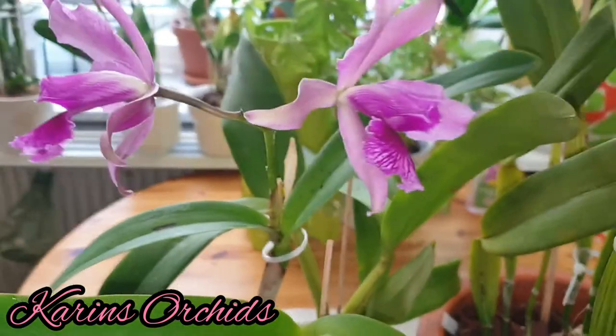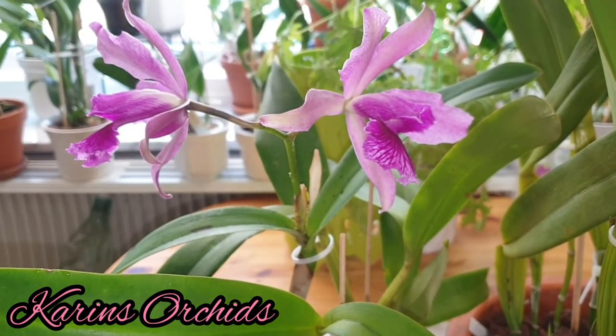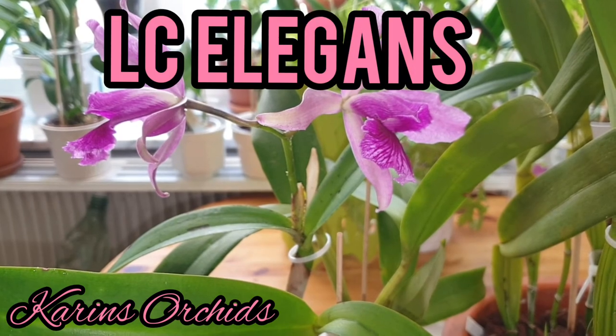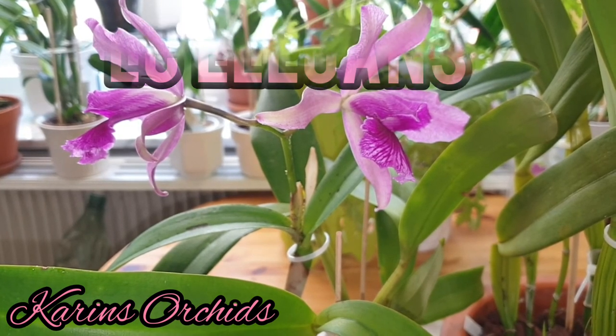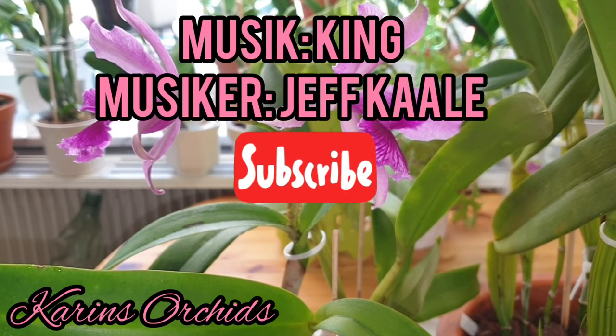I think that was all for today. I hope you enjoyed my little video about one of my favorite orchids, LC Elegance. Thank you so much for watching, and until next time, take care. Bye!